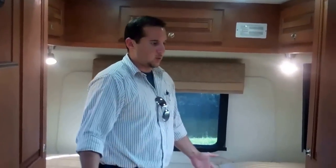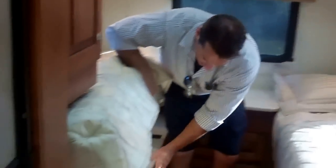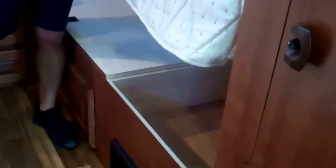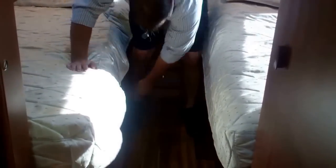In your bedroom area you have nice hanging space on either side for your clothes. Moving to the back of the 271 model, we have a rear twin setup — very comfortable, with real mattresses. There's adequate storage underneath and on both sides, plus nice pull-out drawers for more added storage.